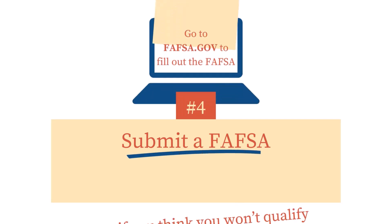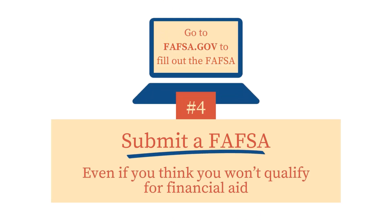Many students question if they should even bother submitting a FAFSA because they aren't sure if they will qualify for financial aid. The only way to know if you qualify for most types of financial aid is to submit the FAFSA, so we strongly encourage anyone who is planning to attend a college or technical school to submit the FAFSA.